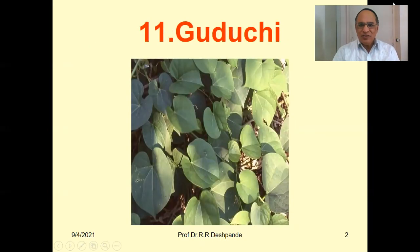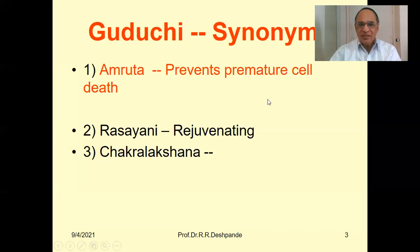You can see a very nice picture having leaves with a typical heart shape. This is a clamber, and it is a very, very useful plant in general medical practice. From 2019, or rather 2002 when corona began, this plant became well known throughout the world, because it is the most important immunity booster plant in Ayurveda. Corona will not affect a person who has very, very strong immunity.